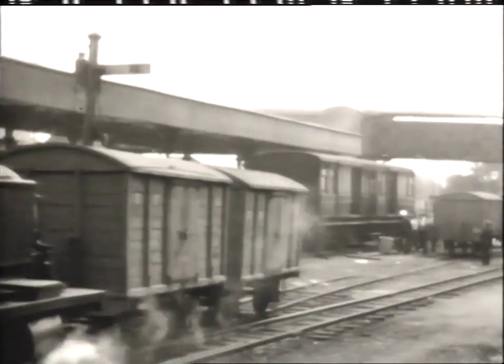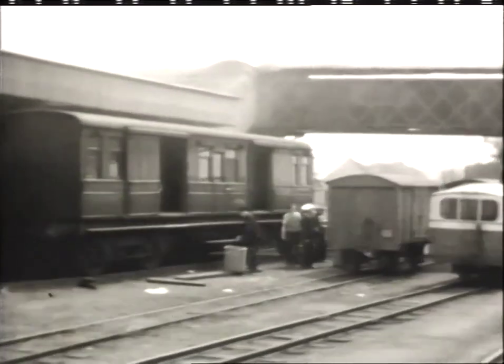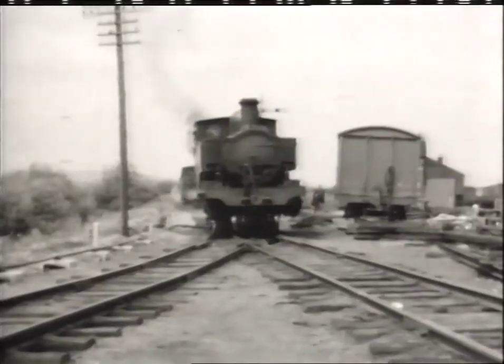Mail for destinations in County Donegal is being transferred from the Great Northern van to narrow gauge wagons on the adjacent track, under the supervision of the customs official wearing the white-topped hat.